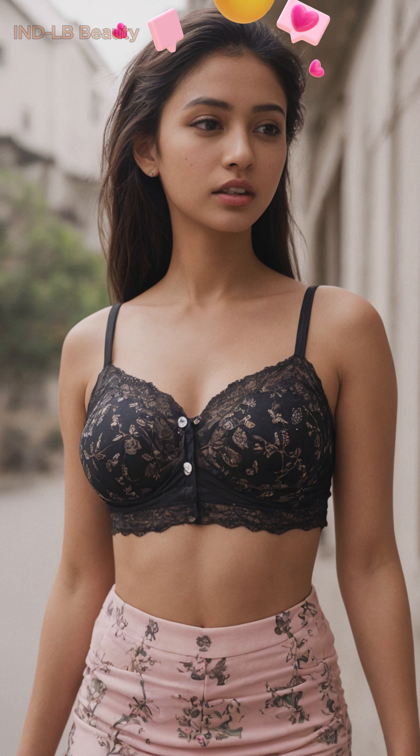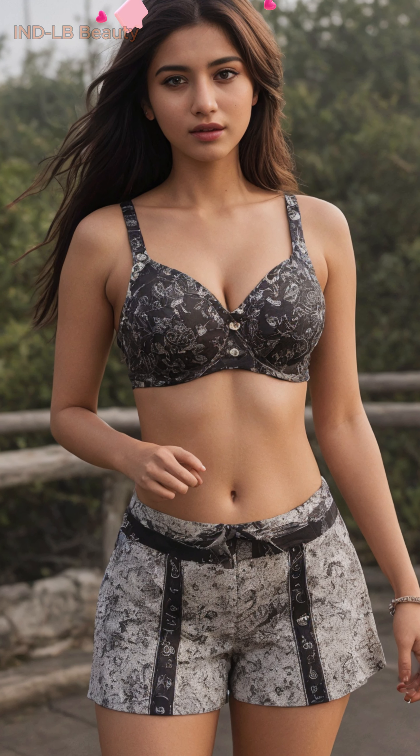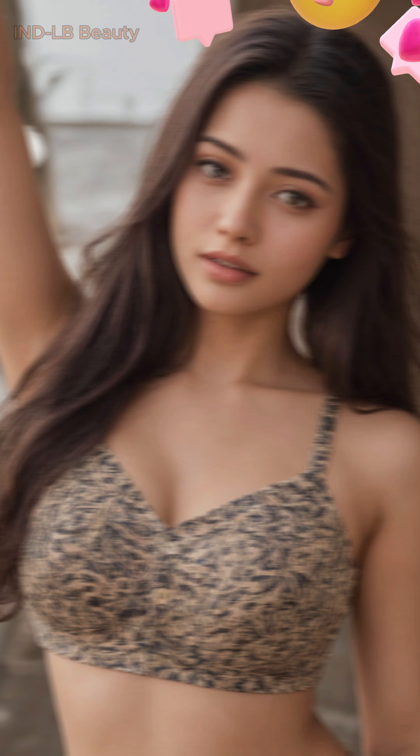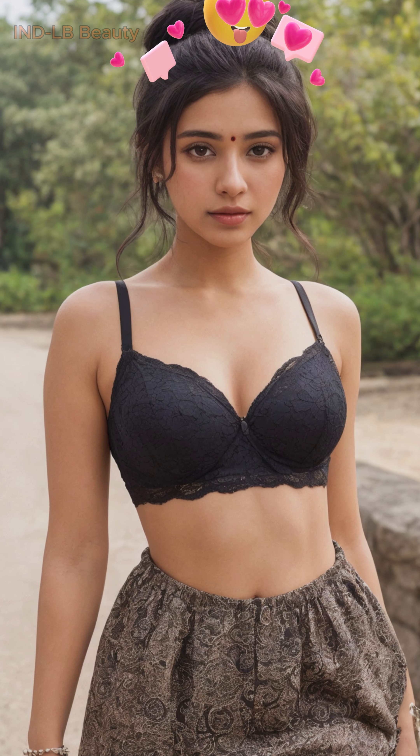Step into the heart of Parisian fashion with a captivating lookbook showcasing a breathtaking 24-year-old Indian model. This stunning collection of 4K AI visuals transports you to the vibrant streets of France, where modern trends meet timeless elegance. Embrace cultural fusion — witness the mesmerizing blend of Indian beauty and Parisian flair.